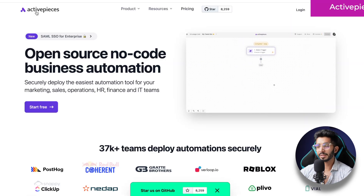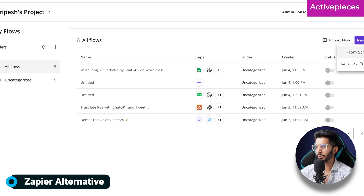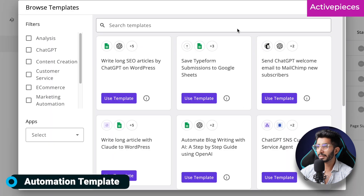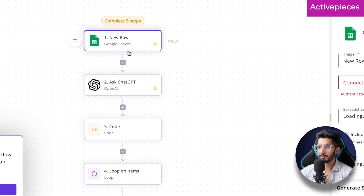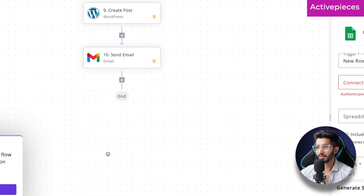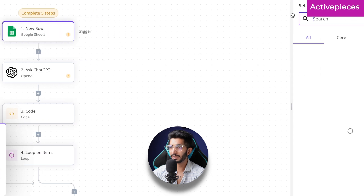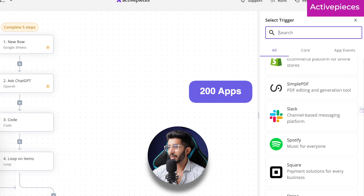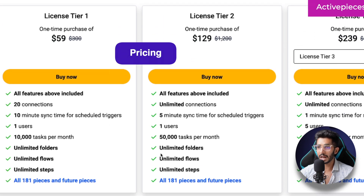Number eight is ActivePieces — a Zapier alternative for automations. The interface lets you create new flows and use templates. For example, a ChatGPT template can pick keywords from Google Sheets, write an article, and upload it to WordPress automatically. The interface looks great, but the app collection is limited to around 200 apps, compared to Pabbly with 1,500 apps and Zapier with 7,000 apps. Still, if you need an affordable automation deal, their Tier 2 plan offers unlimited connections and 50,000 tasks per month.